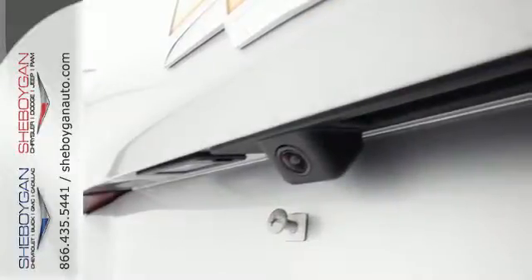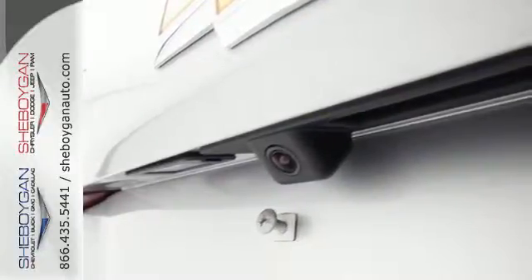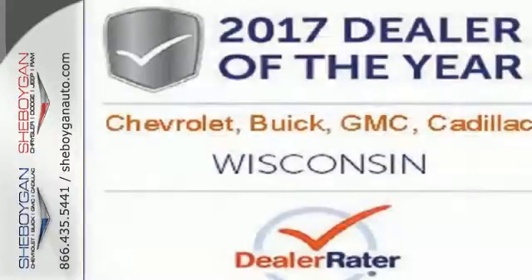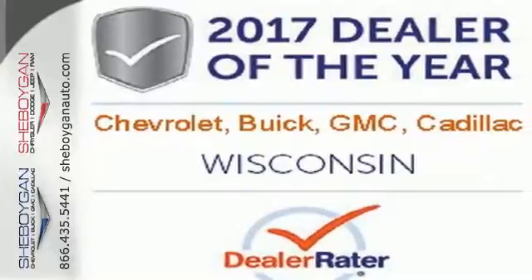Chevrolet's MyLink audio system brings Bluetooth to the 7-inch color touch screen, and OnStar brings a 4G LTE Wi-Fi hotspot. Make sure you're ready for your next road trip. Test drive this Equinox today.